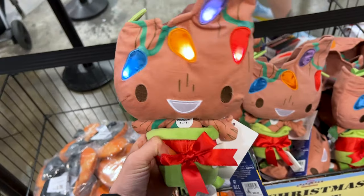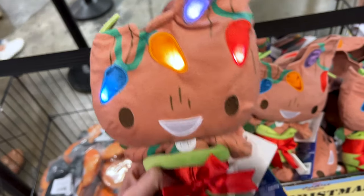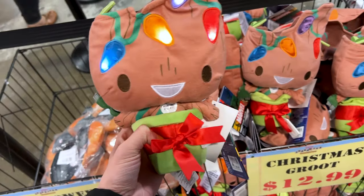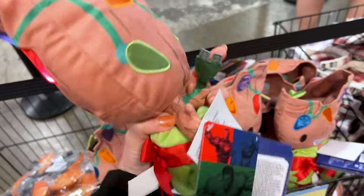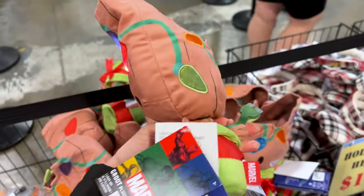The Christmas Groot plush — he lights up, as you can see — and they're selling him for $13, originally $27. Let me show you the back. Look at the back of him. How cute is he?